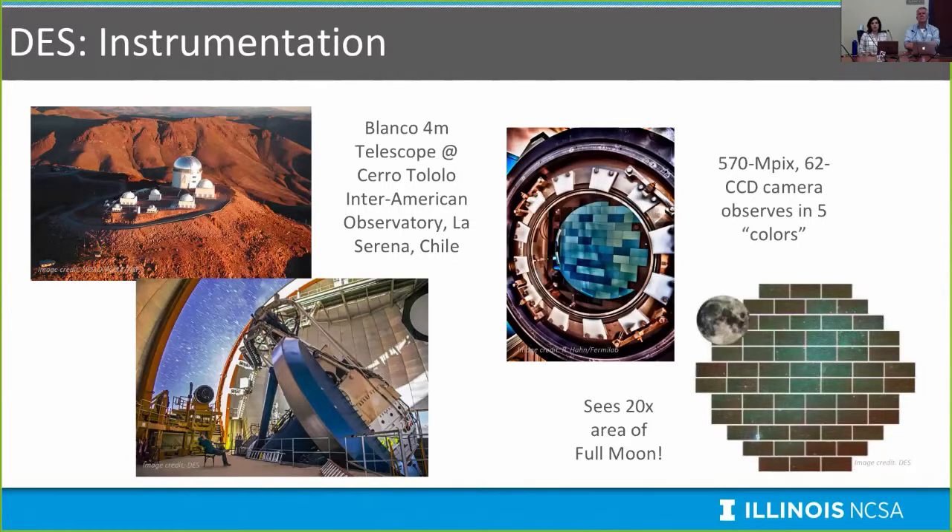DES uses an existing telescope in Chile at the Cerro Tololo Inter-American Observatory — the Blanco 4-meter telescope. DES built a brand new camera to accomplish its scientific mission: a 570 megapixel camera with 62 CCDs and five different filters, essentially seeing in five different colors. It covers 20 times the area of the full moon with one exposure, providing exactly the wide field of view needed to conduct a survey.